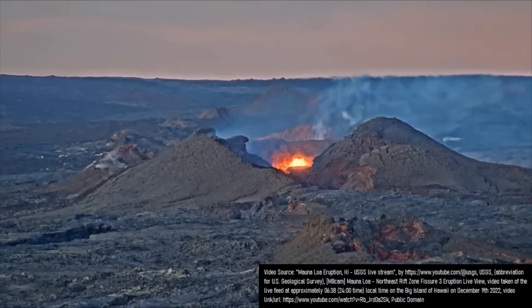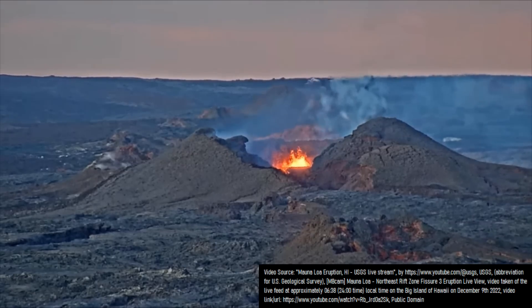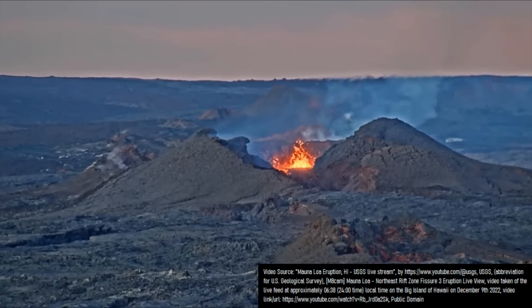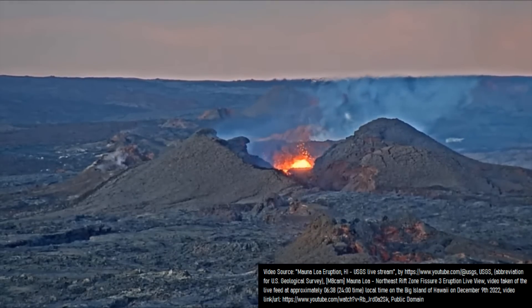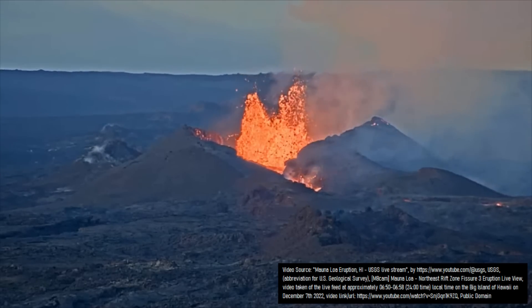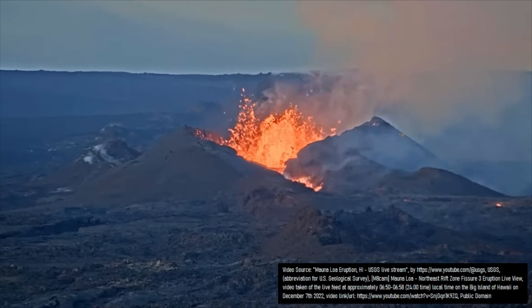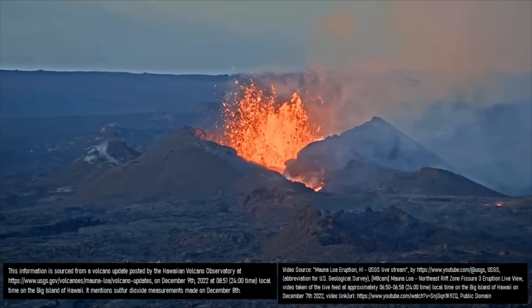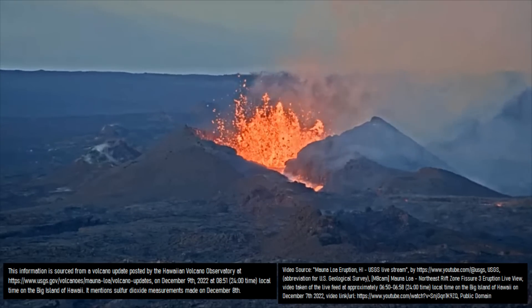While the reduced supply of magma could indicate a temporary blockage that might eventually clear, I think it is more likely that Mauna Loa's eruption is showing the beginning of its end. This coincides with the fact that the amount of sulfur dioxide Mauna Loa's eruption and its lava flows produced decreased from 120,000 tons a day on December 4th, to 30,000 tons a day on December 8th.